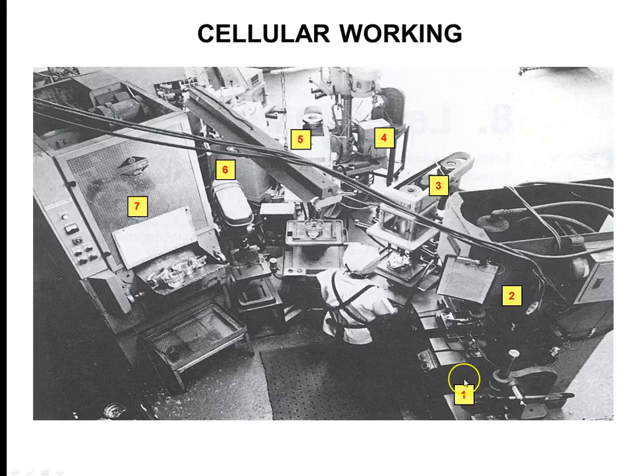Here's an example of a work cell — not in our facility, but you can see how everything is tightly compact together. A single operator is able to go from station to station to station, loading and unloading equipment, getting everything done in one small area of space, with the finished part coming out at the end.